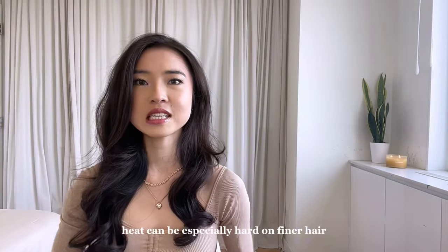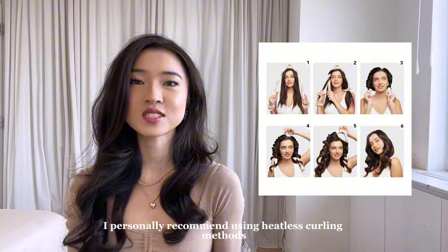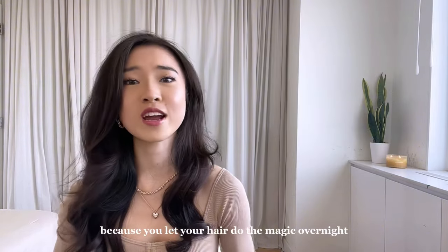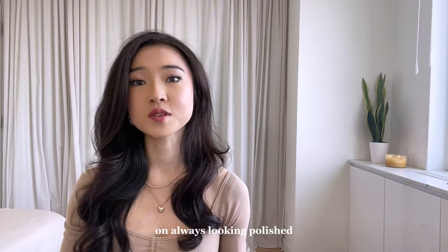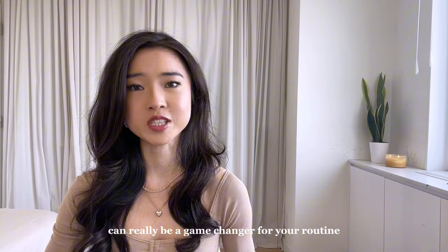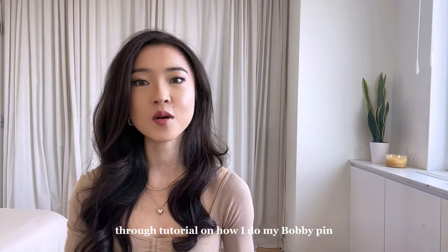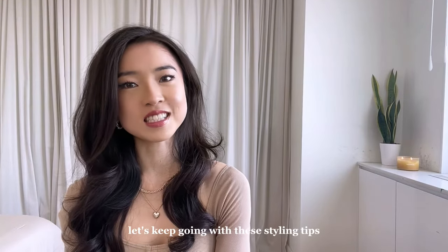In terms of hair curling, heat can be especially hard on finer hair, so I personally recommend using heatless curling methods instead. They're a lot less work because you let your hair do the magic overnight as you sleep. As I mentioned in my last video on always looking polished, heatless curls can really be a game changer for your routine. At the end of this video, I'm going to do a more talk-through tutorial on how I do my bobby pin heatless curls. But for now, let's keep going with the styling tips.